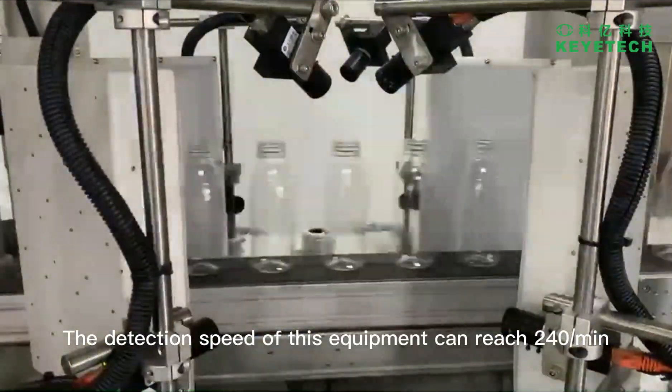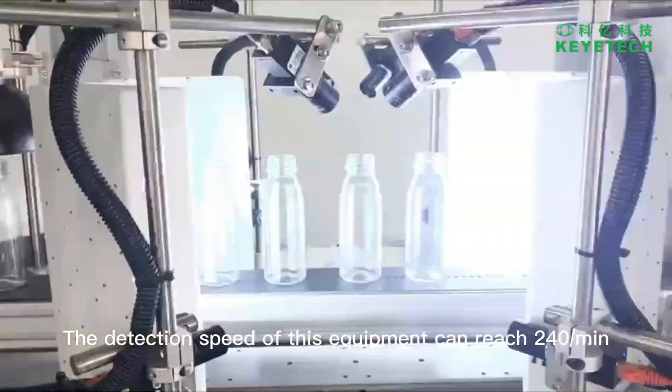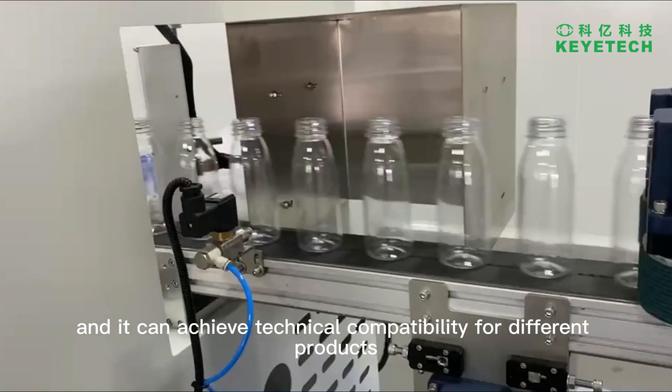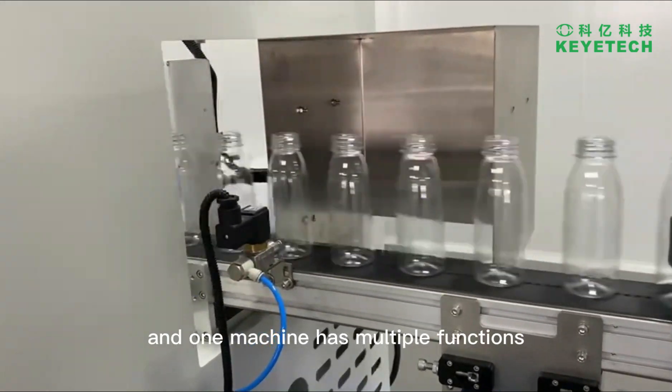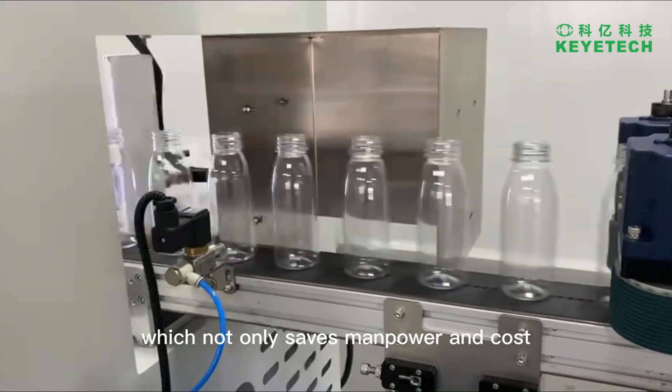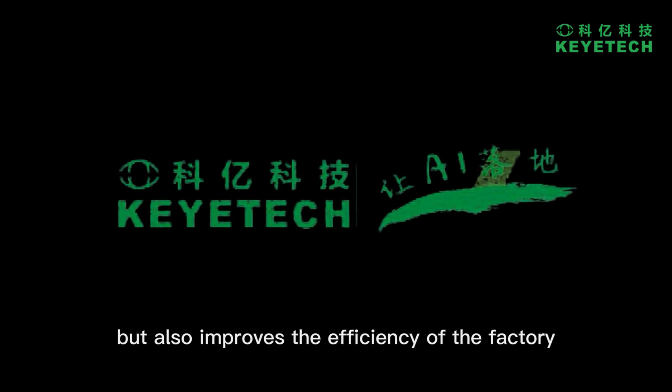The detection speed of this equipment can reach 240 per minute, and it can achieve technical compatibility for different products. One machine has multiple functions, which not only saves manpower and cost, but also improves the efficiency of the production process.